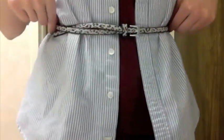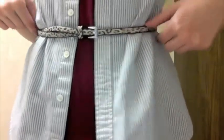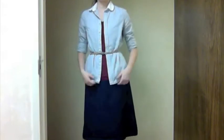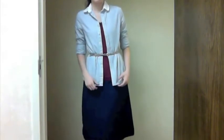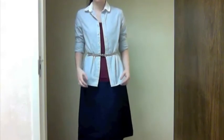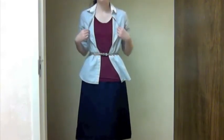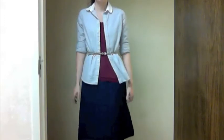My leopard print belt is from Forever 21. My long button-down striped shirt is from Lance and Canvas and I got it at Goodwill. My t-shirt is from Target. My skirt I made myself.